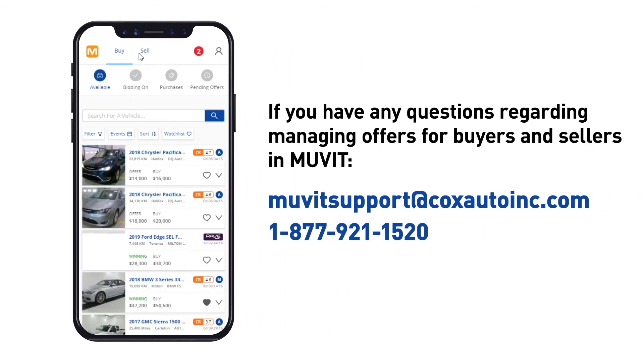If you have any questions regarding managing offers for buyers and sellers in Move It, please email moveitsupport@coxautoinc.com or call 1-877-921-1520.